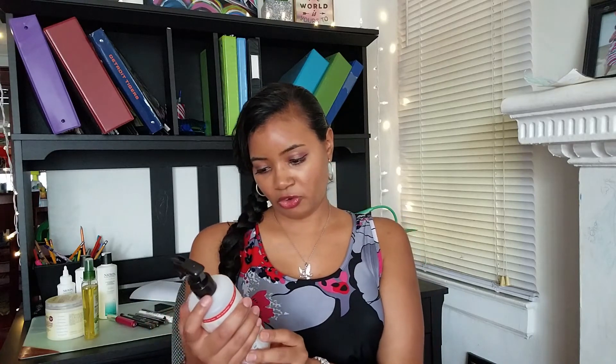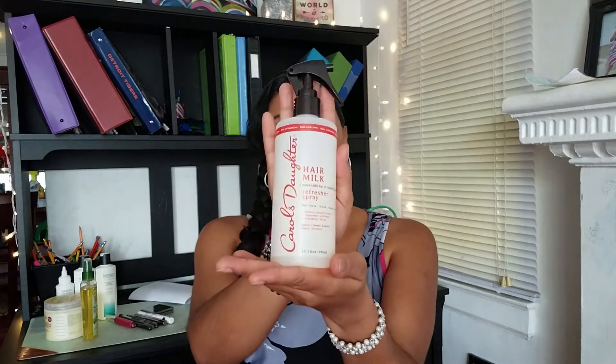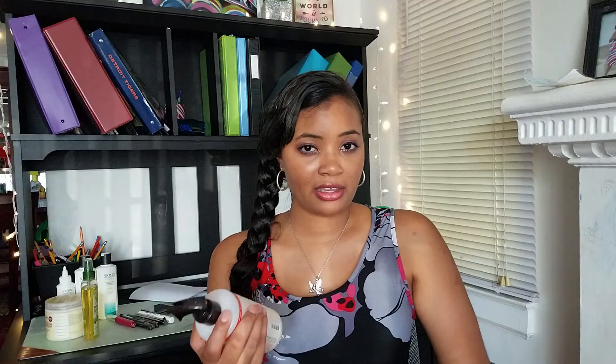This is for curls, coils, kinks, and waves. For those not familiar, Carol's Daughter is a company geared towards people of color in hair care, and they recently launched a body care line as well. I use this between washes when my hair starts to be less curly and wavy — it's just to refresh my hair and give it that extra bounce and oomph. It does help with curls and waves, but it seems a little bit drying, so I go over it with an oil.